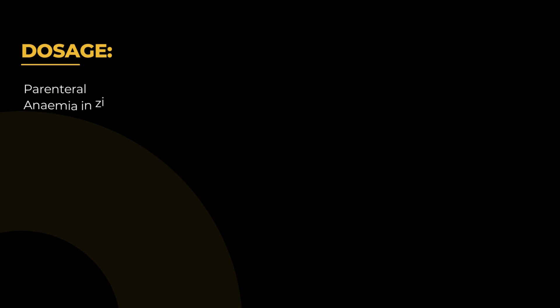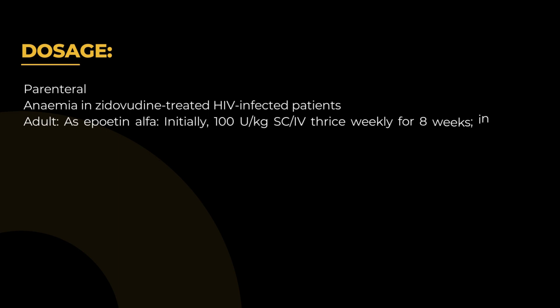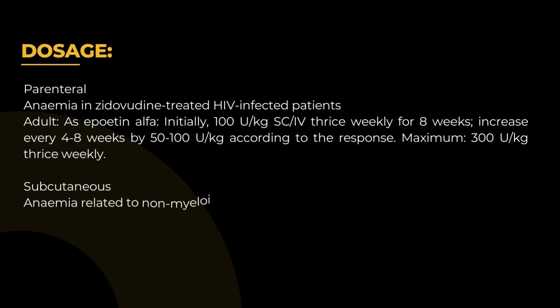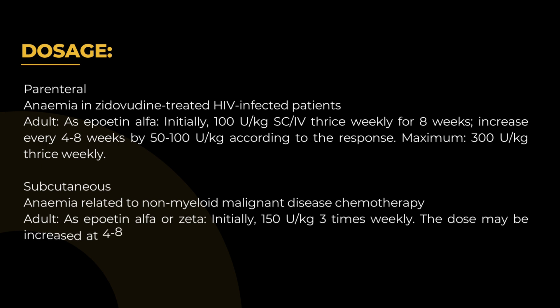Parenteral — Anemia in zidovudine-treated HIV-infected patients: Adult as Epoetin-alpha, initially 100 U/kg subcutaneous or intravenous thrice weekly for 8 weeks. Increase every 4 to 8 weeks by 50 to 100 U/kg according to response. Maximum: 300 U/kg thrice weekly.